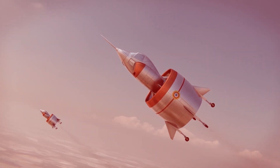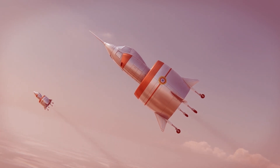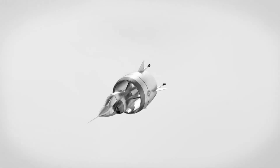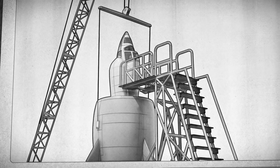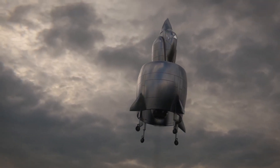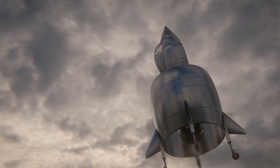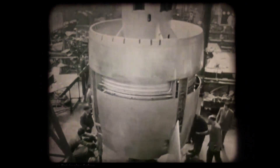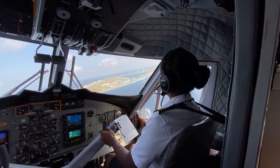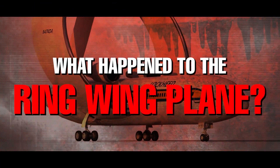Today, the C-450 Calioptera remains a haunting reminder of the risks and challenges that come with pushing the boundaries of innovation and design. Its legacy lives on as a fascinating example of innovative thinking in aircraft design, and the lessons learned have helped inform the development of future aircraft. The incident served as a valuable learning experience for the aviation industry, demonstrating the iterative nature of aircraft design. If you want to know more about such innovations and experiments from the world of aeronautics, click here to see what happened to the ring-wing planes.